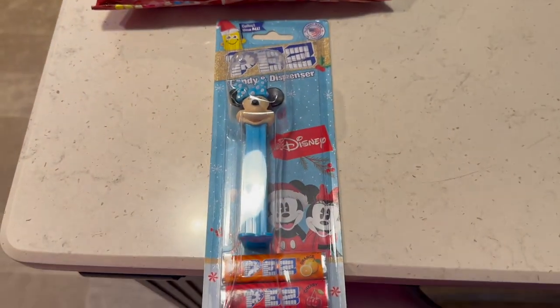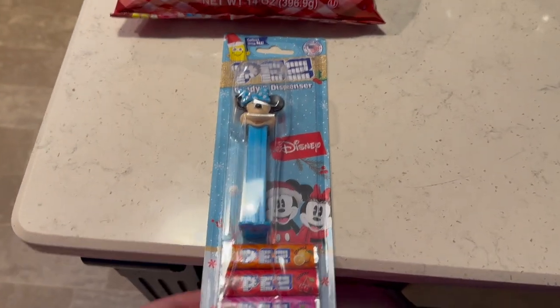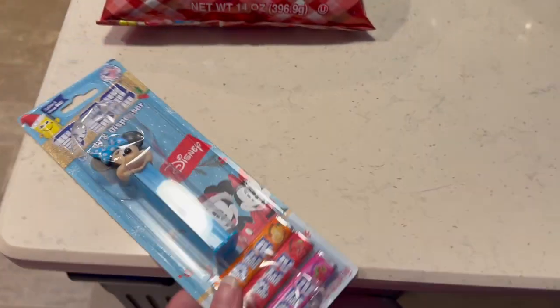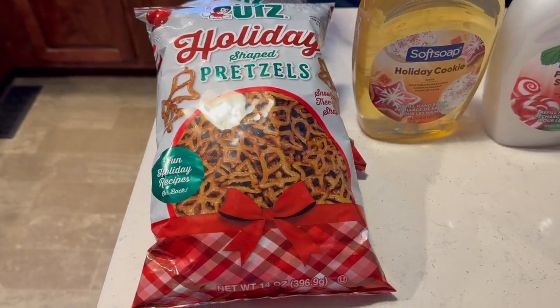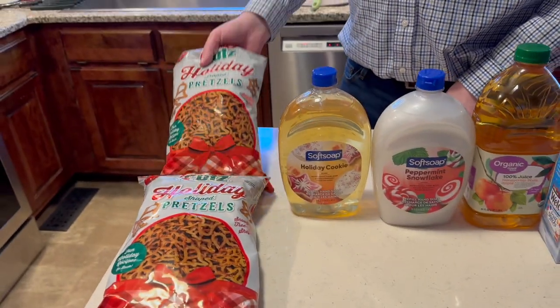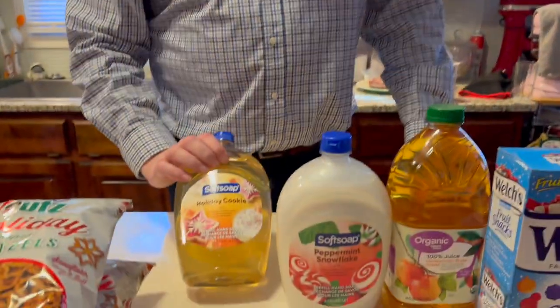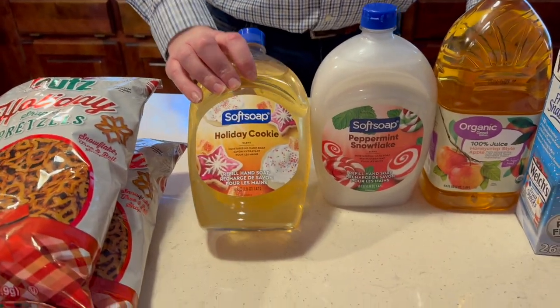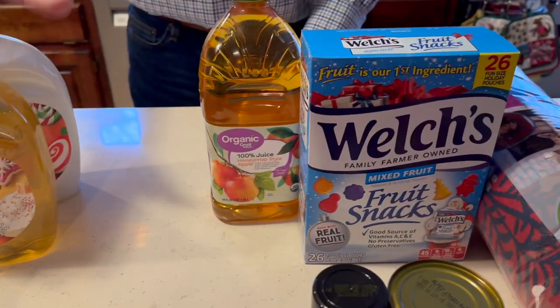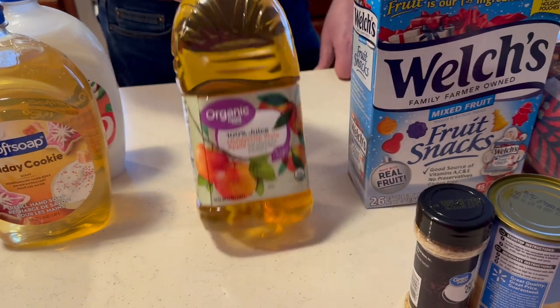Now for the Walmart items. We found a Disney Minnie Mouse Pez on clearance for a dollar — need to find a second one for an upcoming trip. We found holiday pretzels for $1.50 a bag, 50% off. Walmart had all their holiday crystal stuff 50% off, so we got a Soft Soap holiday cookie and a peppermint snowflake hand soap, each a dollar fifty.